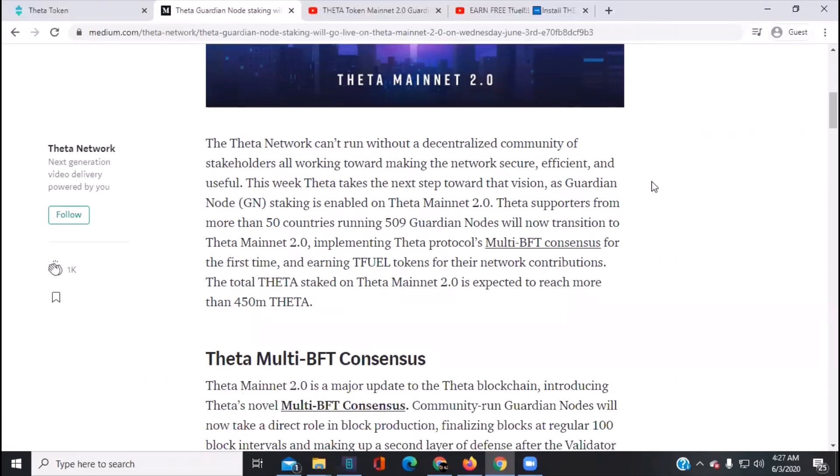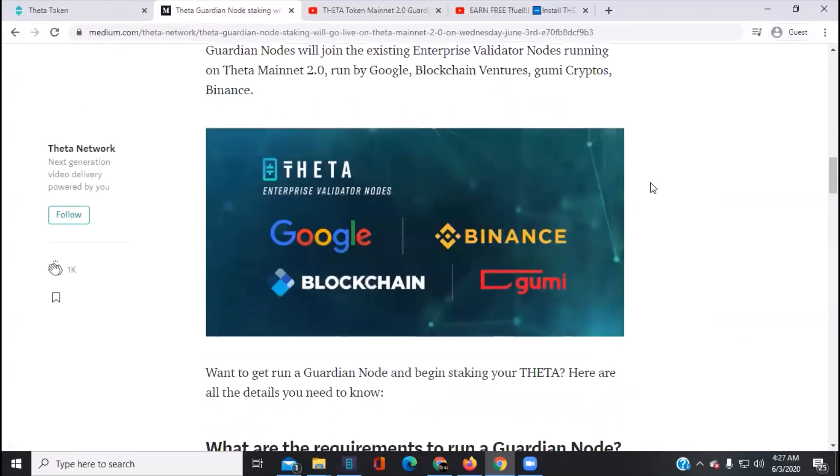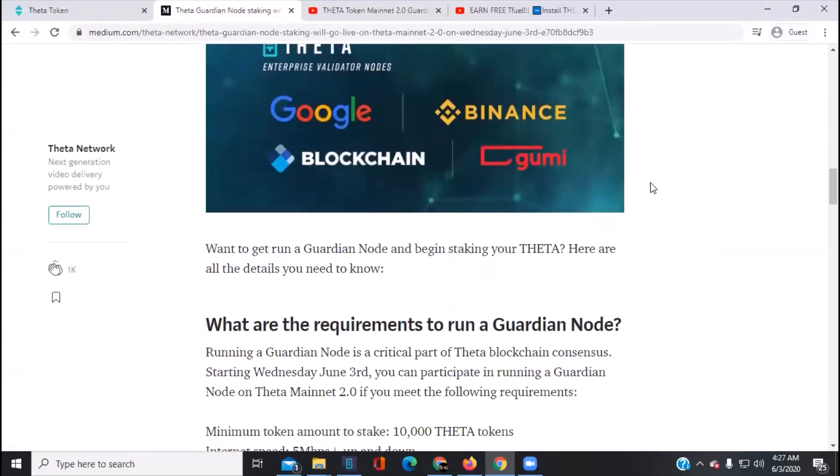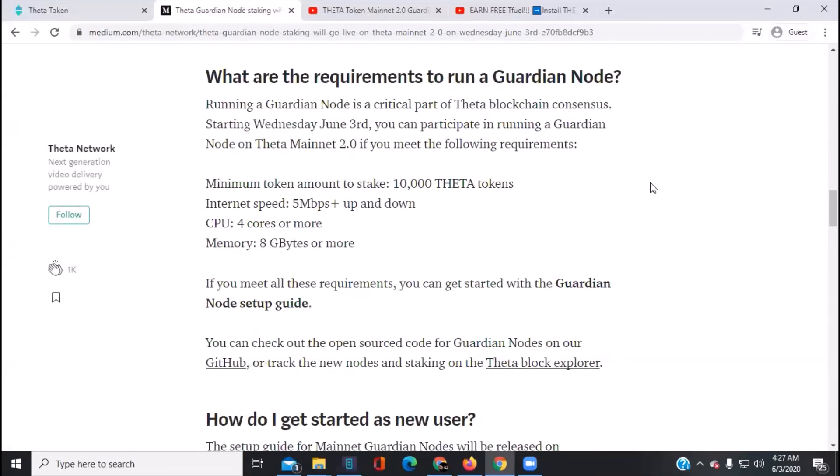Theta Network can't run without a decentralized community of stakeholders all working towards keeping the main network secure, efficient, and useful. We're running an edge node, not a guardian node — but what are the requirements? That's what everybody is asking me. Running a guardian node is a critical part of the Theta blockchain consensus. Starting Wednesday, June 3rd, you can participate.